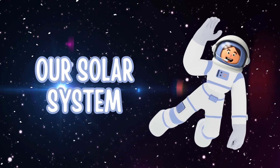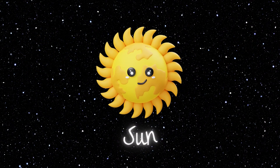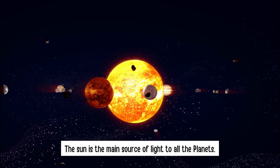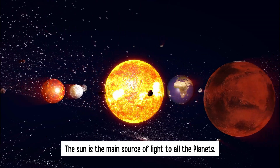Our solar system. The Sun — all the planets revolve around the sun. The sun is the main source of light to all the planets.